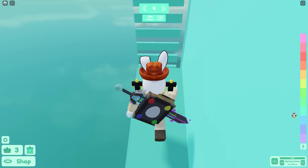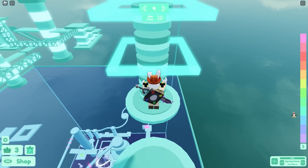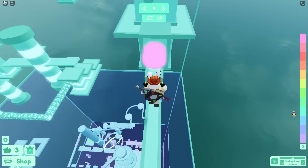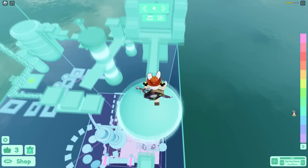There was a big situation with dynamic heads — at one point it seemed like Roblox was going to force everyone to switch to dynamic heads. However, Roblox announced you're going to have the option to toggle dynamic heads on and off. This seems minor but is actually really good because it means they're not forcing users to use realistic avatars and dynamic heads.